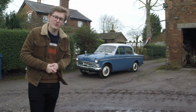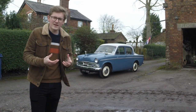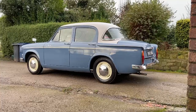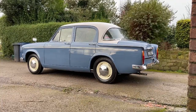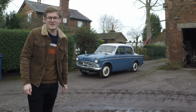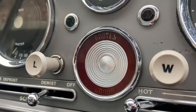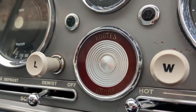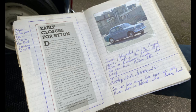But no matter the badge on the front, Roots cars were always a little left of field, a little quirkier than the Austins, Fords and Vauxhalls on offer in the 1950s. They did things a little bit differently and looked out over the Atlantic for their inspiration. Following the Second World War, the group found its home at Ryton-on-Dunsmore near Coventry, and that is where our Minx was produced.